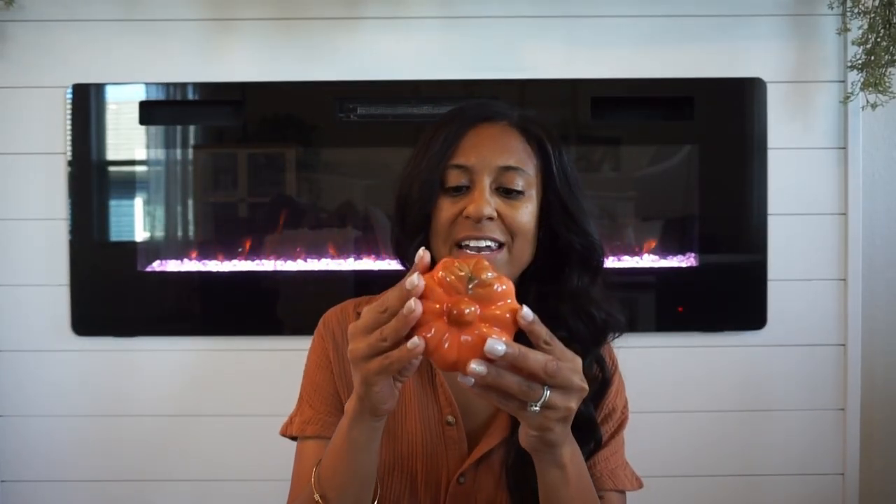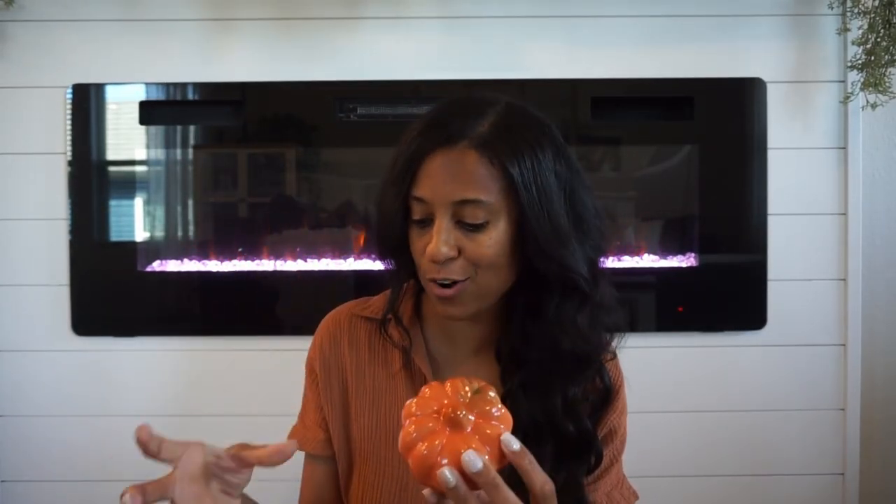I have another ceramic pumpkin in orange — not as deep as burnt orange but still a darker orange, more like my coffee mug color. I like to add this throughout our home just to give it that little pop of color.